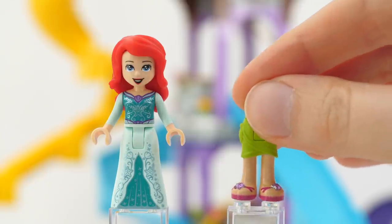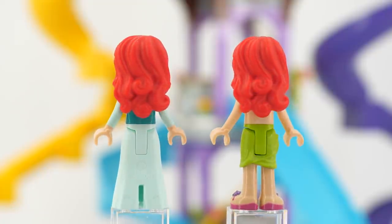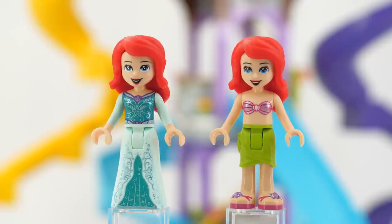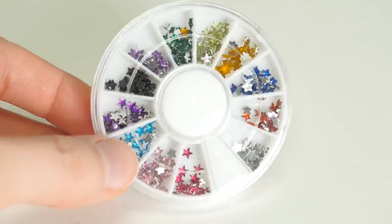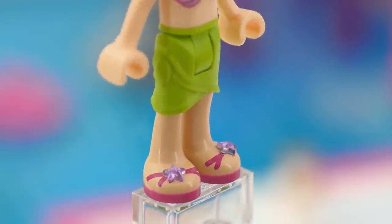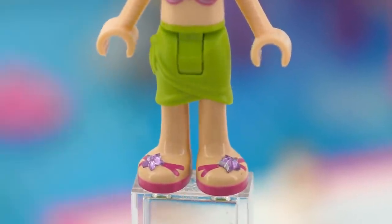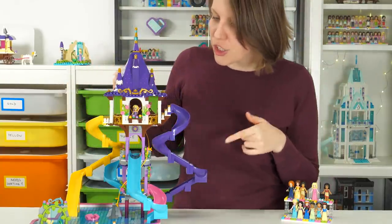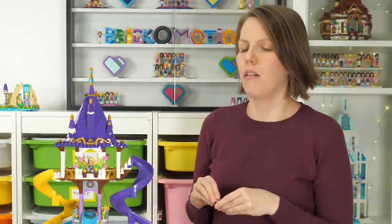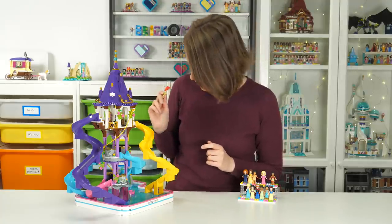Ariel - while designing her outfit I had in mind the shells she used to wear as a mermaid and the green dress she's now famous for. I combined those two and this is what I got. However, I felt something was missing, so I also glued some lavender stars onto her shoes. I think of stars as both magical and underwater, and Ariel is nothing if not a magical mermaid. A slow descent but a successful one.